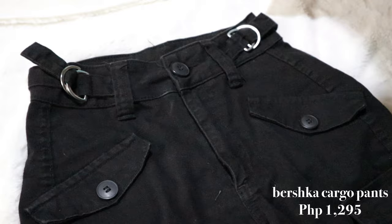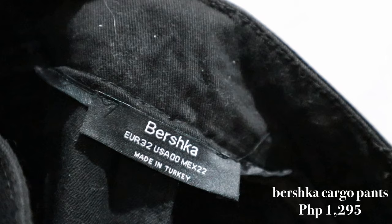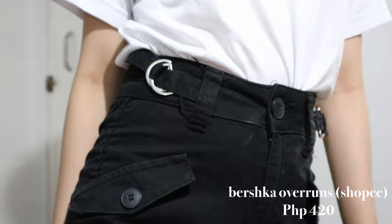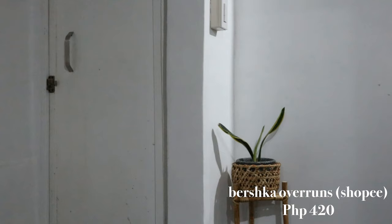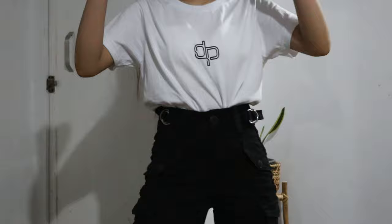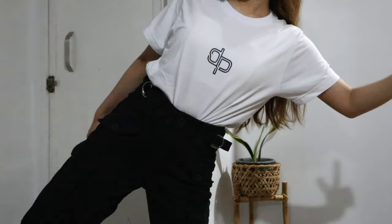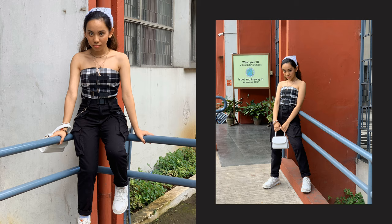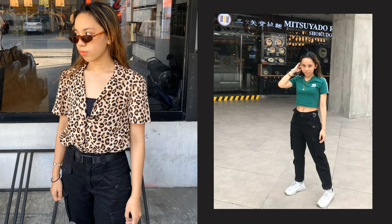Next up is a pair of pants I wore to school a lot because of its perfect combination of style and comfort. This is a pair of black cargo jeans from Bershka which has a buckle detail at the belt top area, numerous pockets, and an overall cool streetwear style. I got this in size XS and it is an absolute perfect fit — I didn't need to do any alteration. I love how comfortable and functional this is, and it keeps me very stylish whether I wear it in school, in the mall, or basically anywhere.